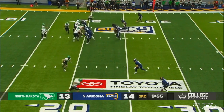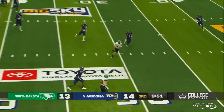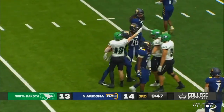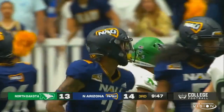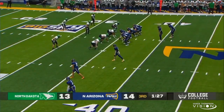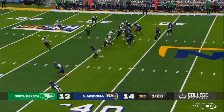First and ten for their own 20. Tommy Schuster out of the gun, makes the clap, they fake the handoff, looking underneath — that route's not there. Goes deeper downfield. Catch made downfield by Jack Wright. Wright catches it at the 30, outside the hash, inside the numbers, and Wright brings it out past the 35 to the 30. He wears number six, and they've been looking for him almost every time on third down and long.